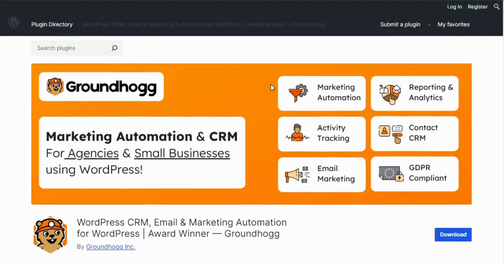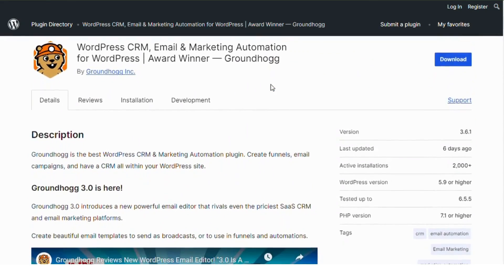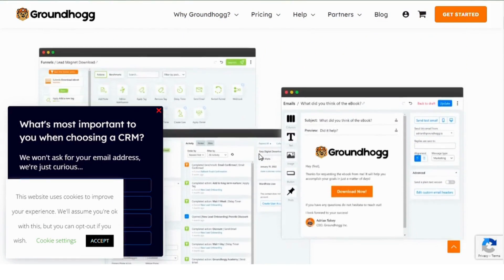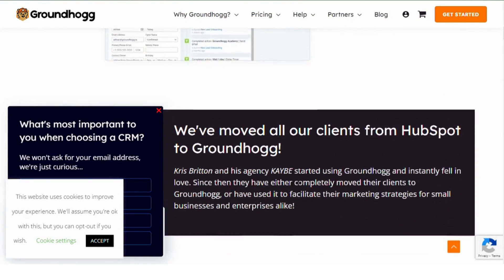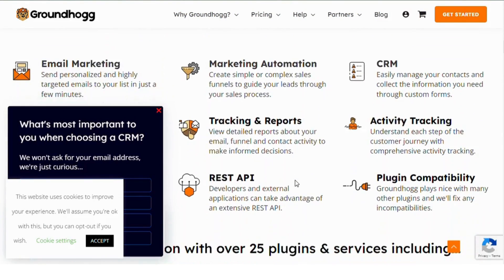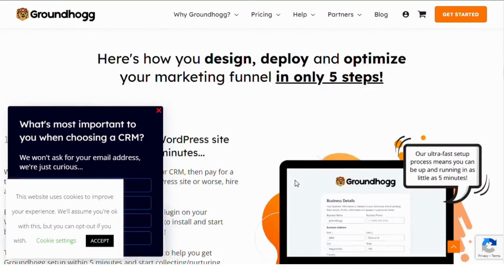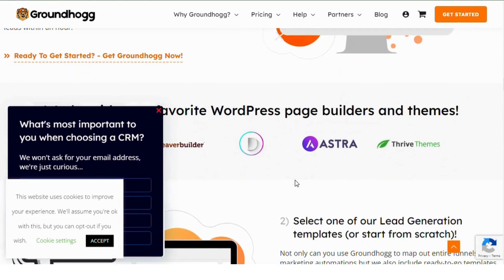Groundhog CRM. At number eight, we have Groundhog CRM with 2,000 installs. This plugin is designed for businesses looking for a CRM that's deeply integrated into WordPress. It offers email marketing automation, contact management, and sales funnels. Groundhog is perfect for those who want to keep everything in-house without relying on external platforms.